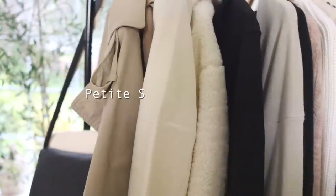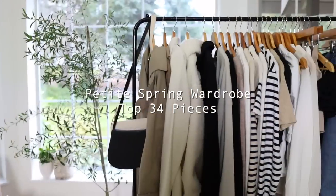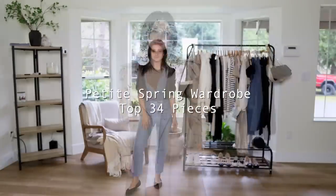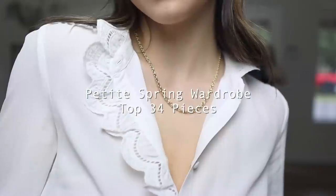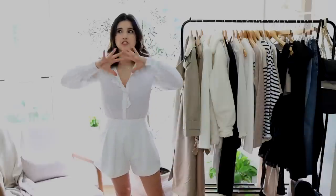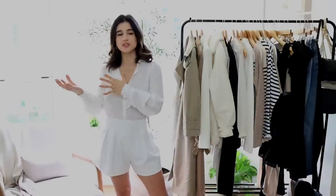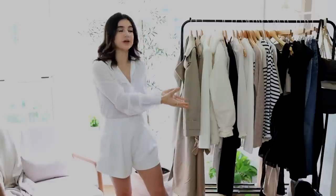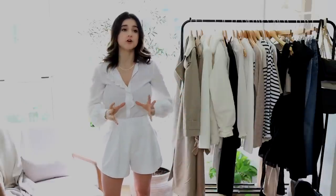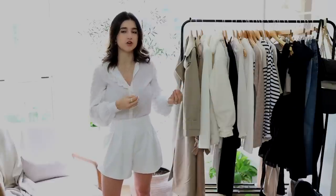Here are my annual spring wardrobe essentials and I have so many beautiful stunning pieces to share. As always these are petite-friendly pieces — for reference I'm five foot one. Normally I do three separate videos for my spring haul, separating shoes, dresses, and basic clothing, but today I put it all in one video so you have one video to reference later.